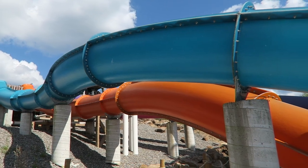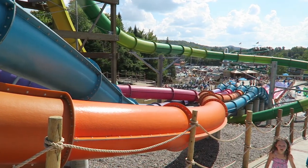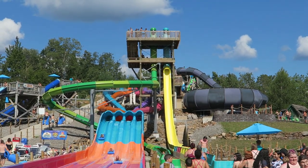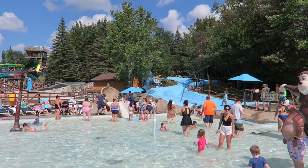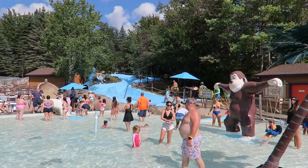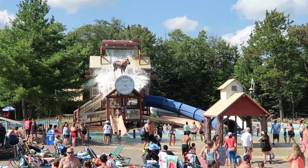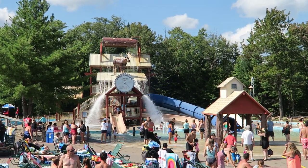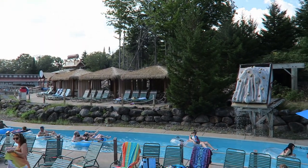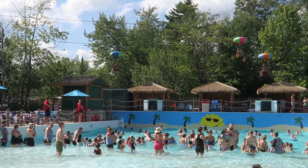Also added in 2021 was the Serengeti Stampede mat racer slide — a pretty standard mat racer with twists at the start and a big drop towards the end that will get your competitive juices flowing. Kids have plenty to do: slides winding down the hill at the front, smaller pools in the middle, and a water fortress at the back — all very popular and busy. Families can also enjoy not one but two separate lazy rivers, plus a wave pool, though the latter is on the smaller side for a park of this scale.